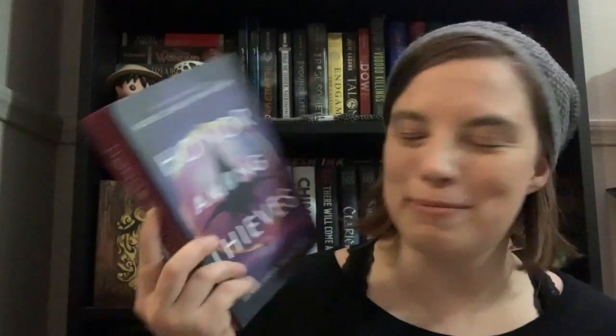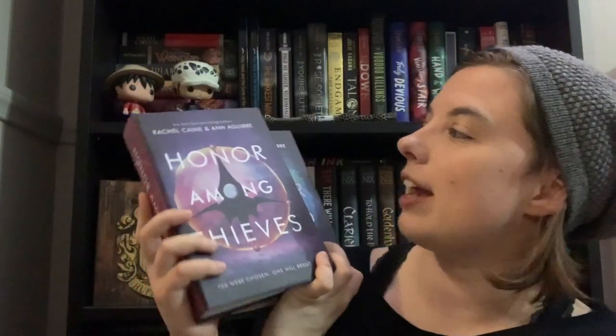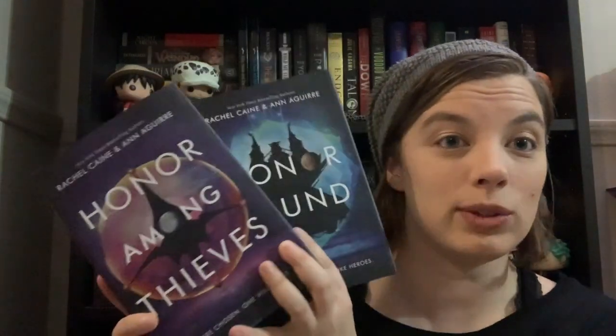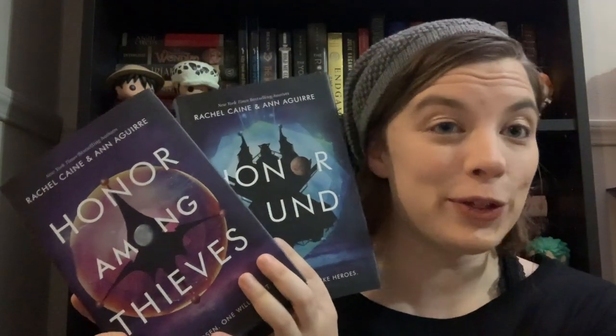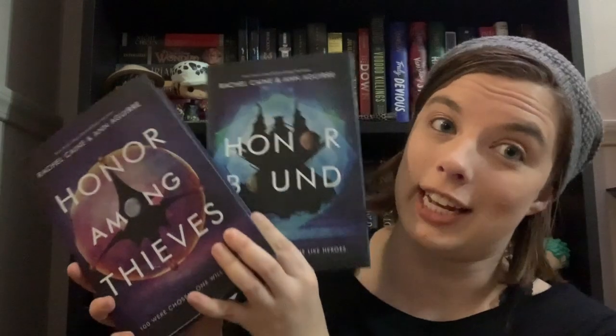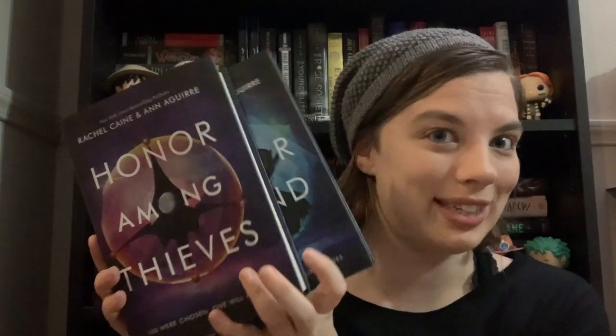The next two books are a series I thought was only a duology but turns out is a trilogy, so I need to figure out how to get the third book. The first book is Honor Among Thieves and the second is Honor Bound, both by Rachel Caine and Ann Aguirre. I know very little about these — they were definitely cover buys — but they are also science fiction. I just finished reading Zodiac and I'm in the mood for sci-fi, so I'm hoping these don't disappoint.